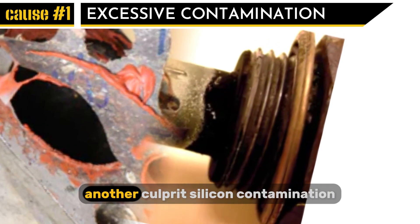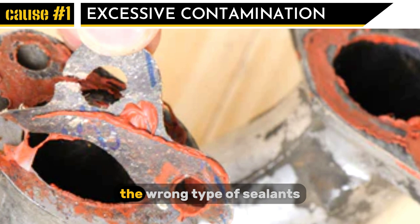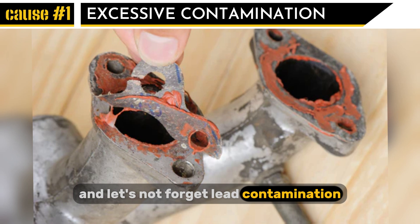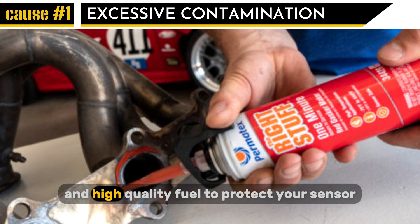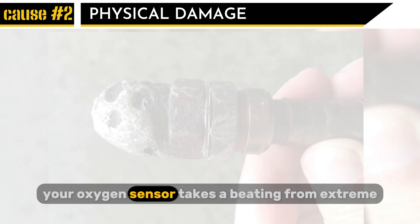Another culprit is silicon contamination, which usually comes from using the wrong type of sealants or adhesives when working on your engine. And let's not forget lead contamination, which can come from using low quality fuel. Always use recommended sealants and high quality fuel to protect your sensor.